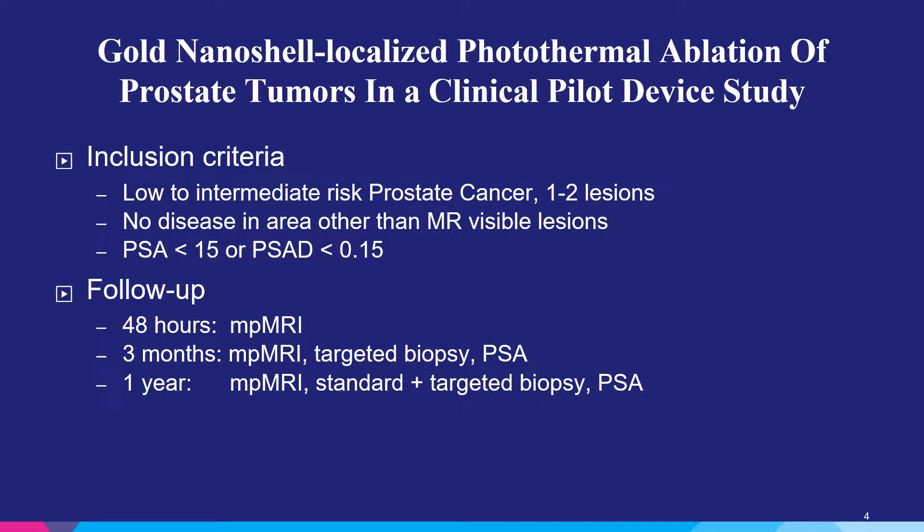Patients were enrolled in this trial if they had low to intermediate risk prostate cancer, which means they could have had up to a Gleason 7 prostate cancer on biopsy. They must have had localized MRI-confirmed lesions with no disease in other areas, confirmed using MR ultrasound fusion guided biopsies. The PSA had to be less than 15 and their PSA density had to be normal. After the ablations, we obtained an MRI at two days to determine whether the predicted versus the actual ablation zone matched, in order to optimize our laser dose. Three months after treatment, patients underwent a second MRI, a targeted biopsy, and we tracked their PSA trend. At one year, all patients underwent an MRI, a standard biopsy, a targeted biopsy of any new lesions and the prior ablated area, and we continued trending their PSA.